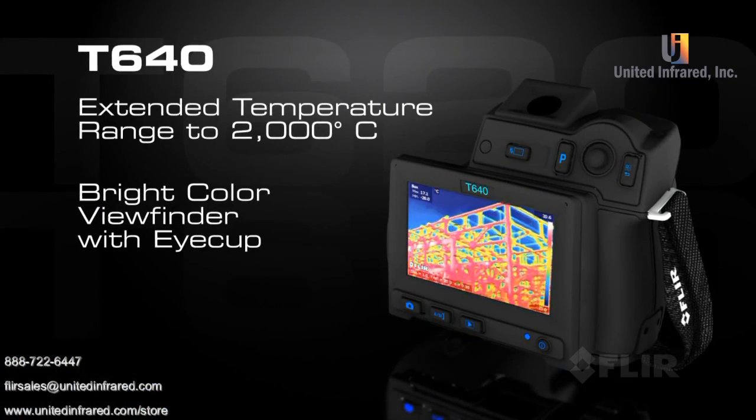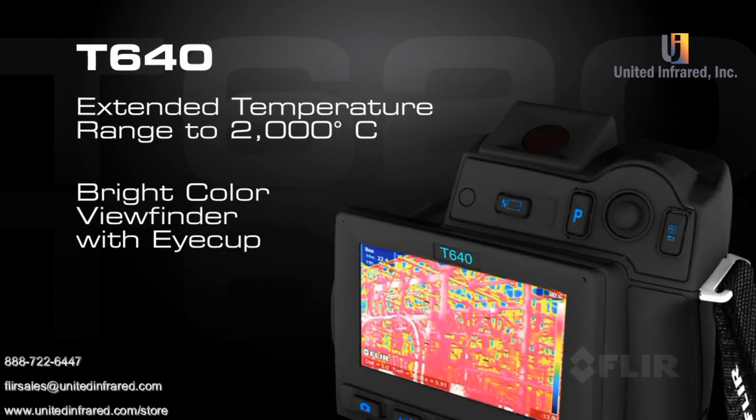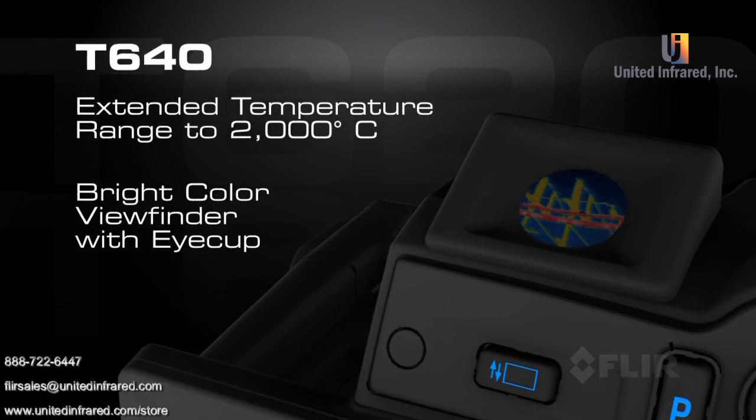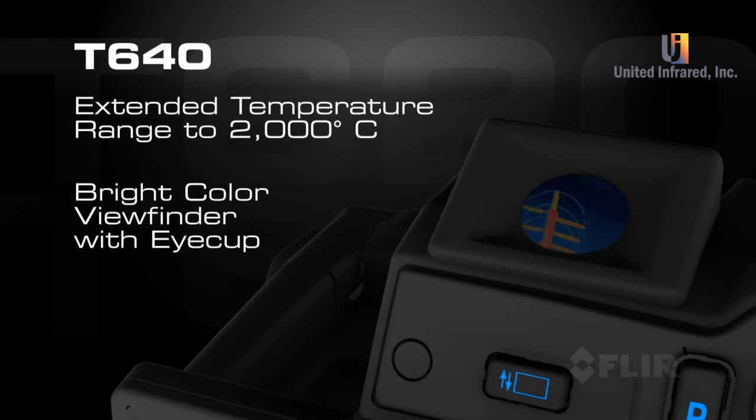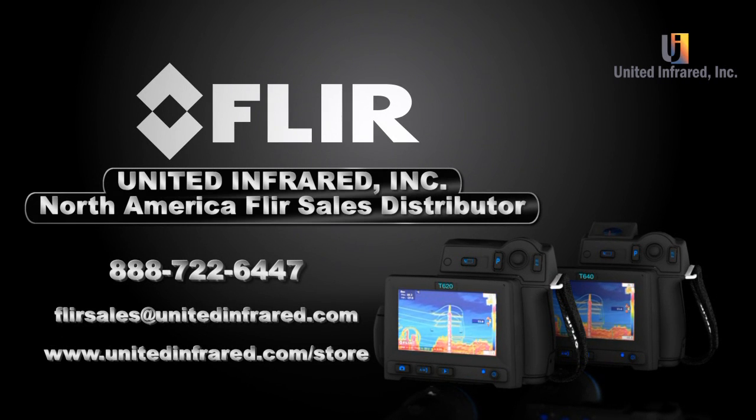Choose the FLIR T640 and gain the additional advantage of its extended temperature range, plus an onboard color viewfinder that makes working in bright conditions even easier on the eyes.